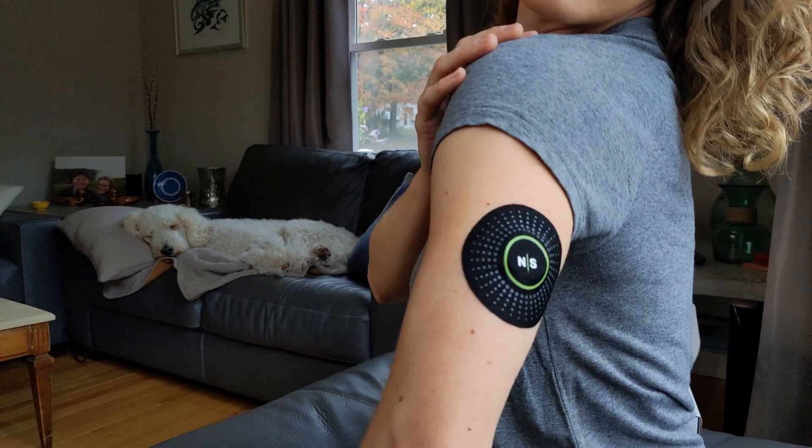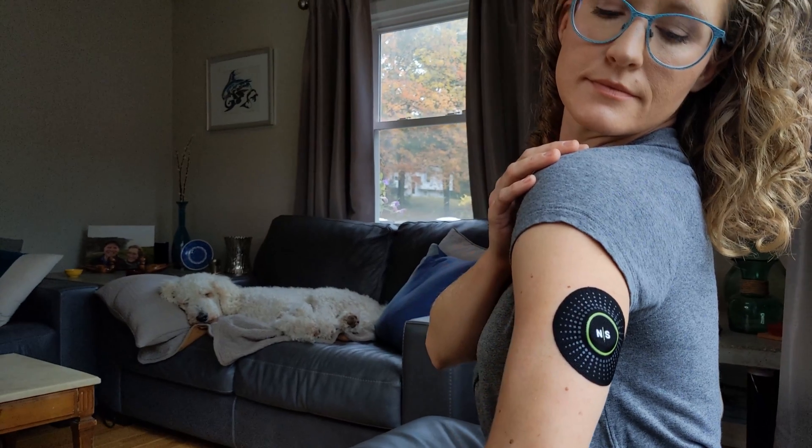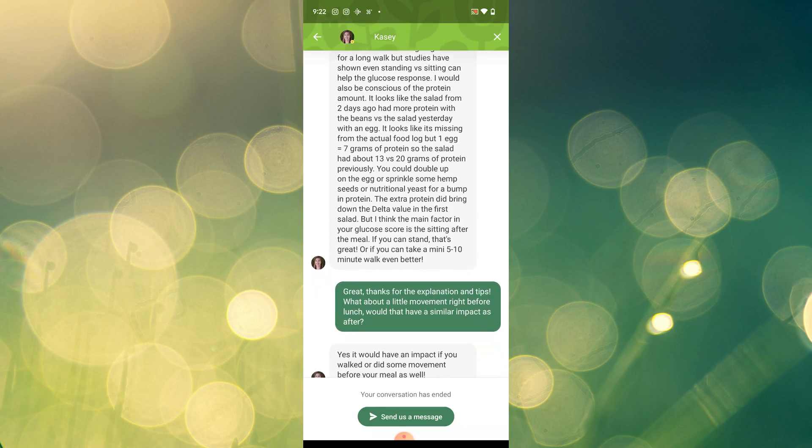NutriSense has entered the personalized nutrition space. Through the combination of a continuous glucose monitor, an app, and one-on-one dietitian support, their product guides you in optimizing your daily health performance.